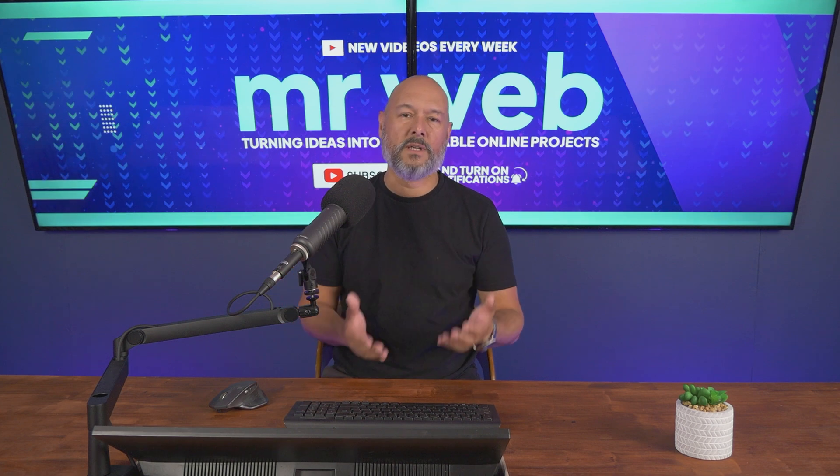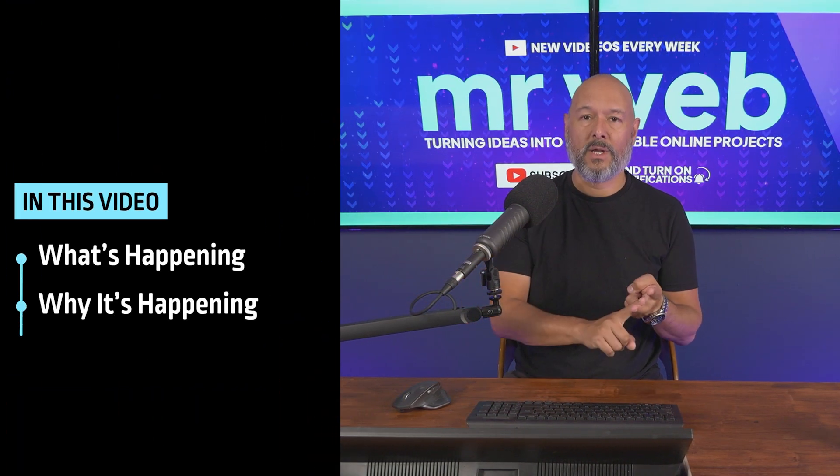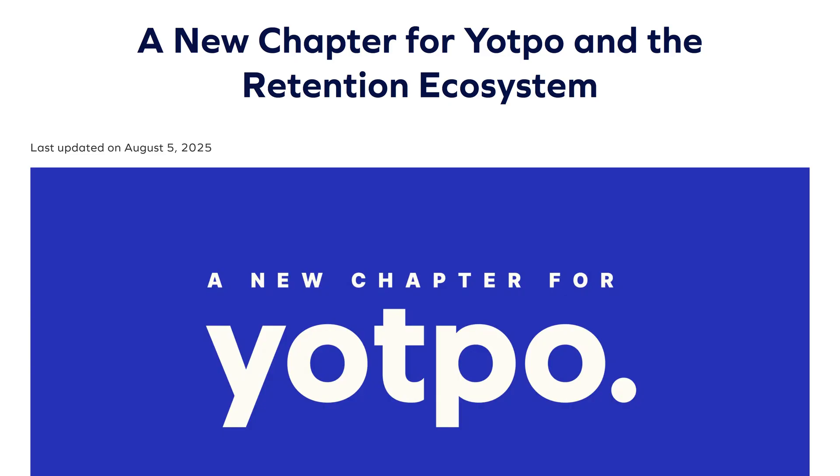In the next few minutes we're going to cover what's happening, why this is happening, and most importantly how you can migrate to a new platform so you don't miss a sale. This decision comes directly from Yotpo's leadership — they just published a new article on the 5th of August 2025 titled 'A New Chapter for Yotpo.'